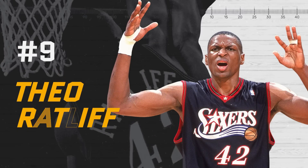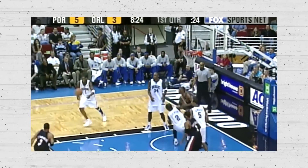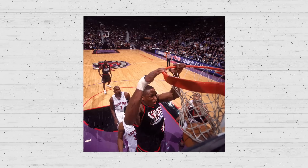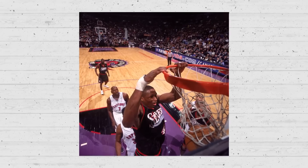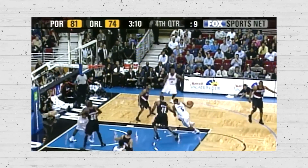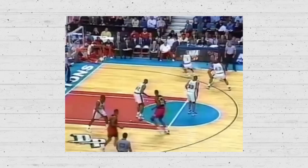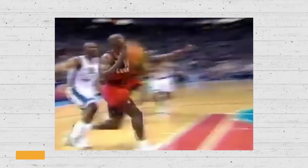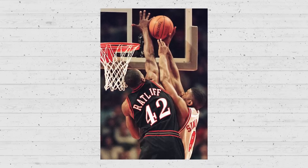Number 9: Theo Ratliff. From 1997 to 2004, Theo Ratliff averaged 3.3 blocks in just over 30 minutes per game. He led the league in blocks in three of those seven seasons. Ratliff was never a good scorer or even a good rebounder for a 6'10" center, but due to above-average mobility, strength, and ability to read the play and diagnose where the shot is coming from, blocking became his trump card and kept him in the league longer than his offense ever could. He retired with 2.4 blocks on average and is second all-time in block percentage.